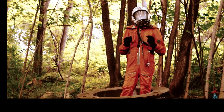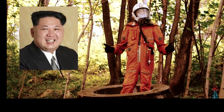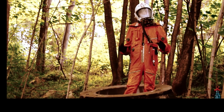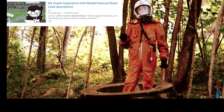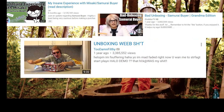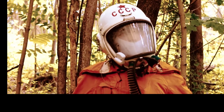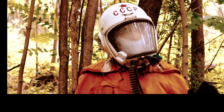Today I will be unboxing from the legendary Misaki himself. If you haven't heard of Misaki or Samurai Buyer, he is — or was — a beloved figure in the YouTube community, known for video classics such as My Insane Experience with Misaki, Pet Unboxing, Unboxing Week Demo, and The Dark Truths about Samurai Buyer. Now, Misaki has recently been involved in some controversy, and I think that can best be summed up in this comment reading.